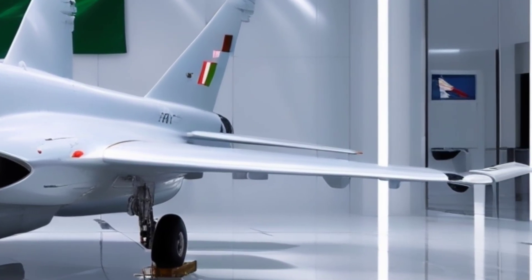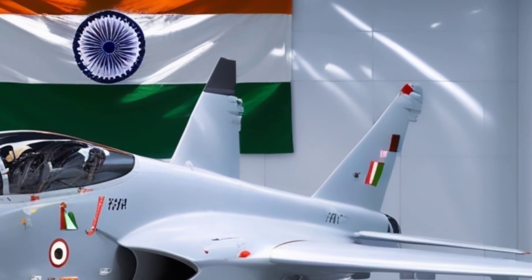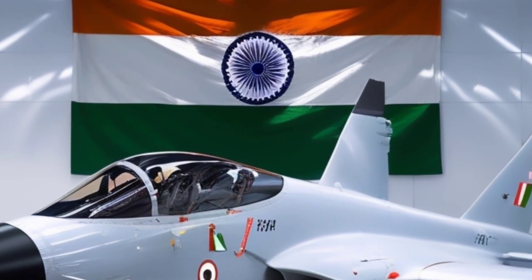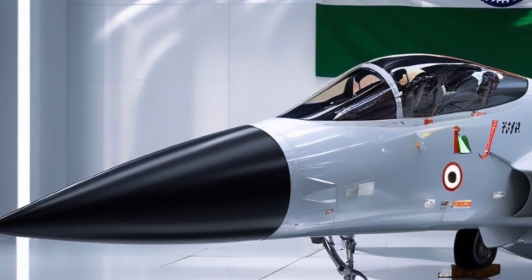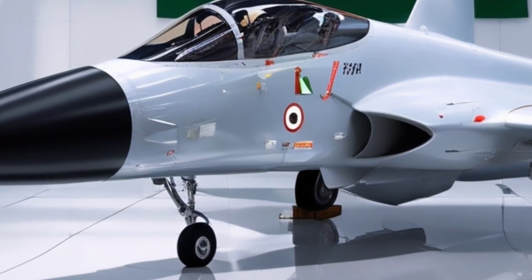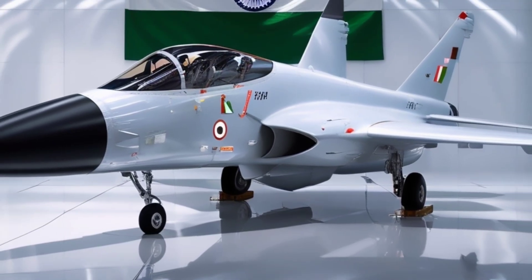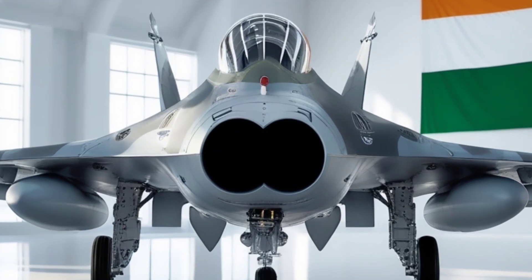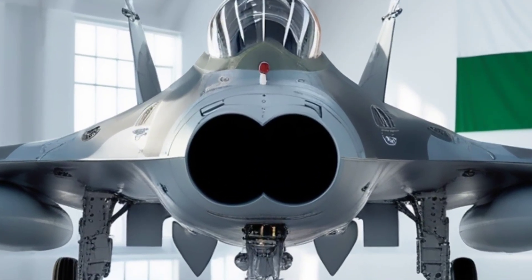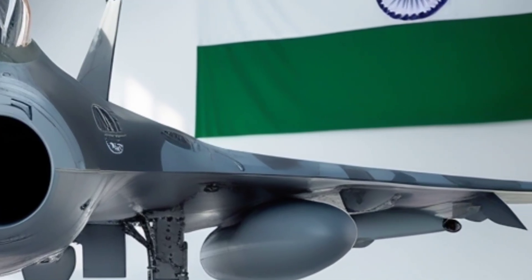The Tejas MK2 isn't just an upgrade — it's a transformation. Designed by India's Aeronautical Development Agency and built by Hindustan Aeronautics Limited, the MK2 aims to leapfrog India's aerial capabilities into the future. It's a much-needed replacement for the aging Mirage 2000, Jaguar, and MiG-29 fleets.